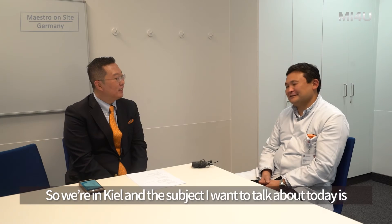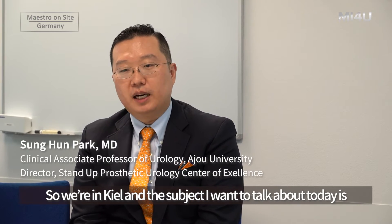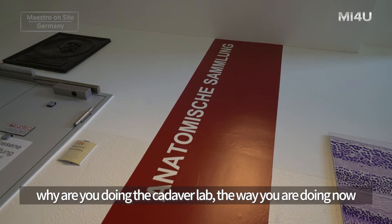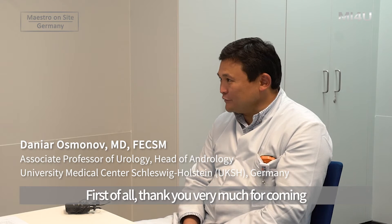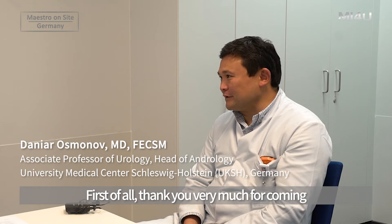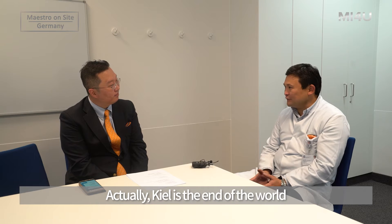We are here in Kiel. The subject I want to talk about today is why you are doing the Cadaver Lab the way you are doing now, and how long it has been. First of all, thank you very much for coming. Kiel is the end of the world.